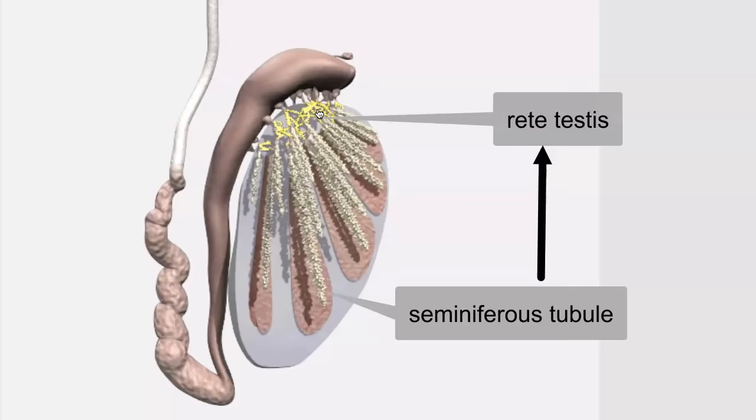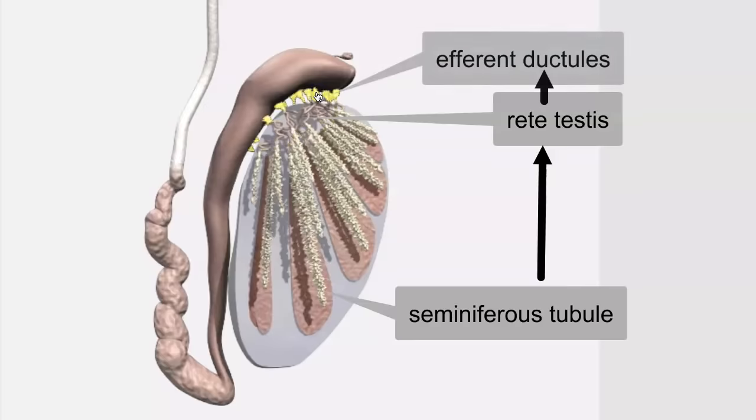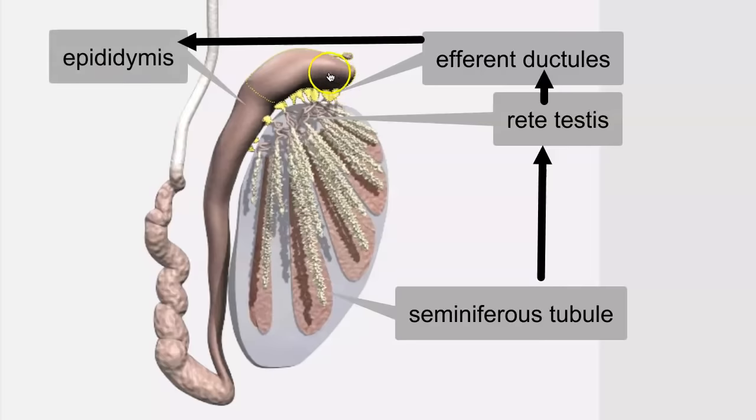The rete testis is a pooling area that collects sperm from hundreds of seminiferous tubules. The way that sperm get out of the rete testis is through the efferent ductules. There are about 12 to 15 of those, and they convey sperm into the epididymis — the structure that looks like it's lying right on top of the testis.